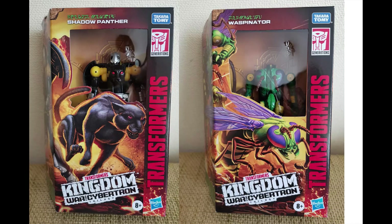Courtesy of the Transformers Chile Facebook group, we have our first look at the packaging of the upcoming Transformers Kingdom Deluxe Shadow Panther and Waspinator. These figures are in the Kingdom Wave 4 Deluxe, and showed up out of nowhere at Erion Toy Store, a single toy store in Santiago, Chile.